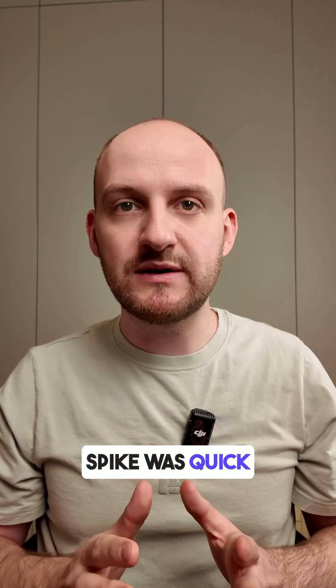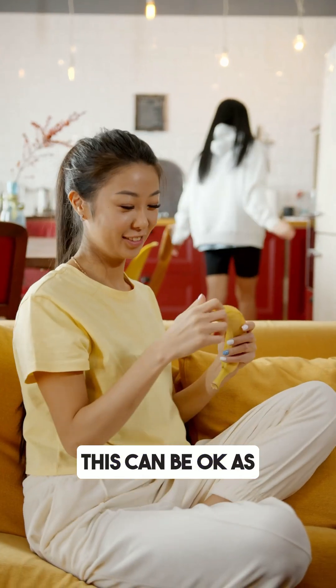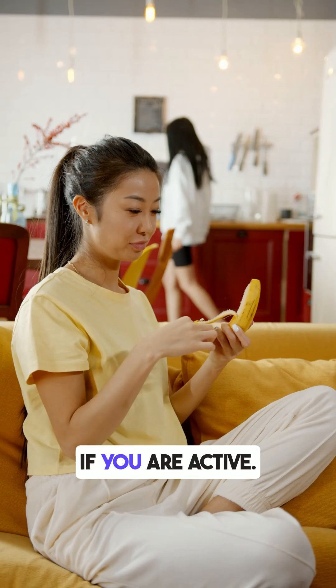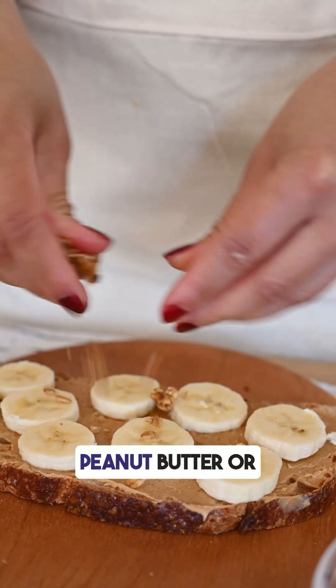The spike was quick but not too high, so for most people a ripe banana like this can be okay as a snack, especially if you are active. To reduce the spike even more, try eating a banana with peanut butter.